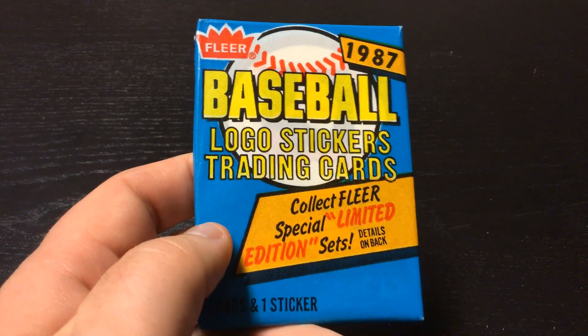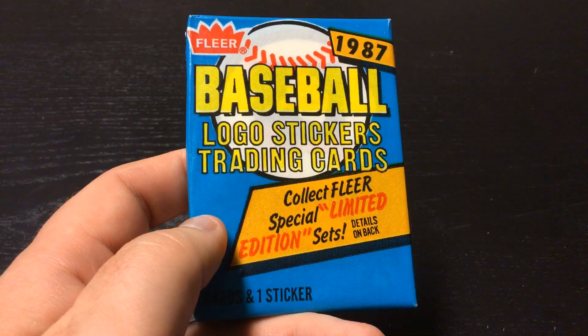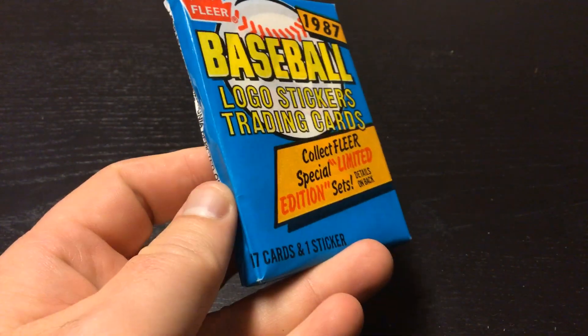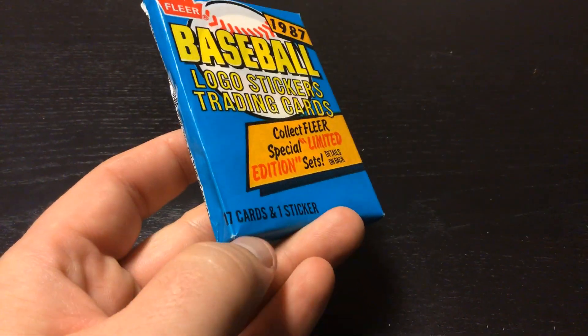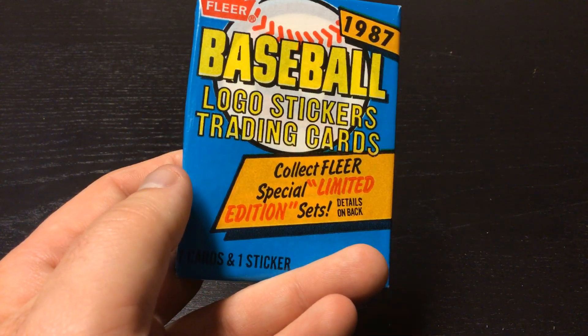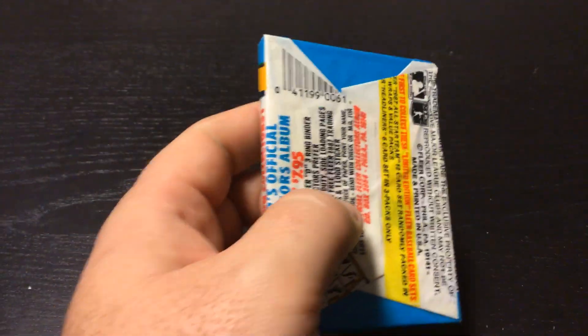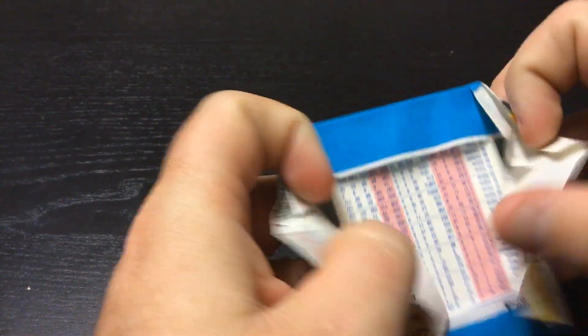Good morning everybody. Today we are opening 1987 Fleer — 17 cards, one sticker per pack — Fleer Special Limited Edition Sets that they were doing back then. Let's see what we got.